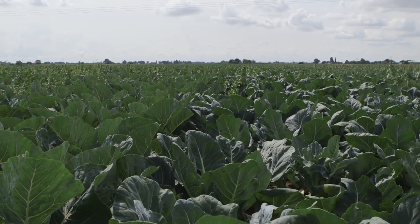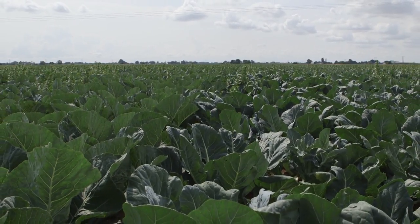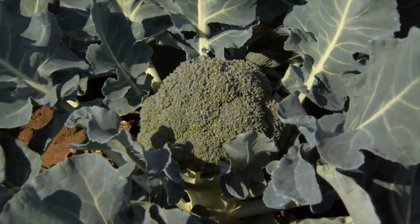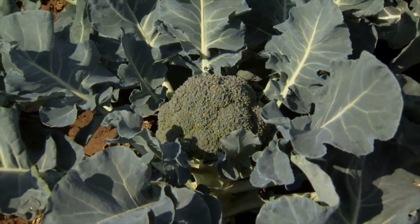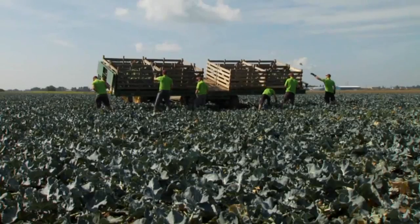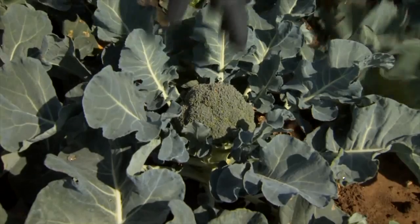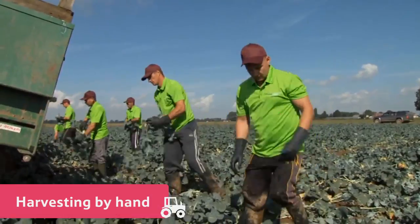Broccoli crowns are processed differently to purple sprouting, because the farm grows too much to process in the field. The farmers wait for the broccoli crowns to be the right size before they begin the harvest. A tractor is driven carefully through the field, the picking team walk behind, and using a sharp knife like this, they harvest the broccoli by hand.